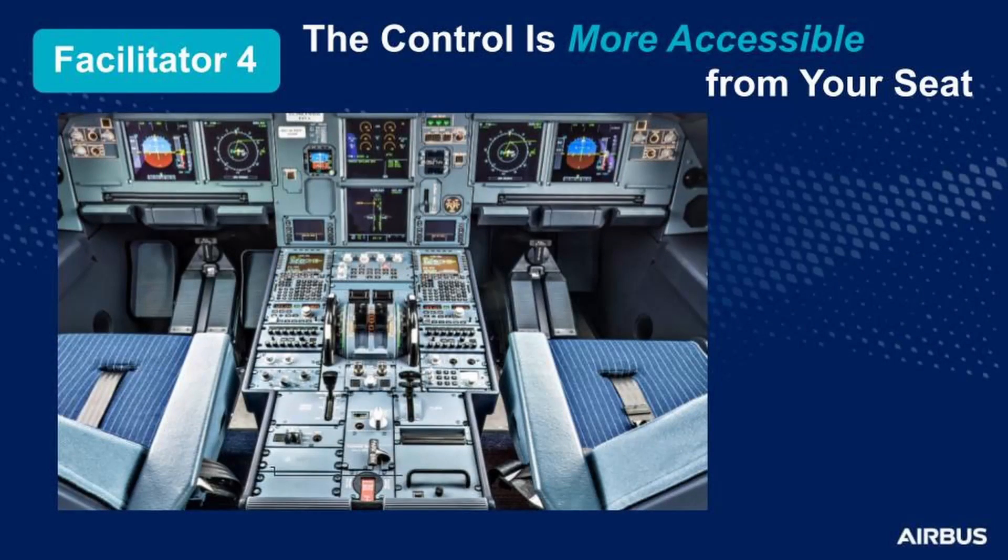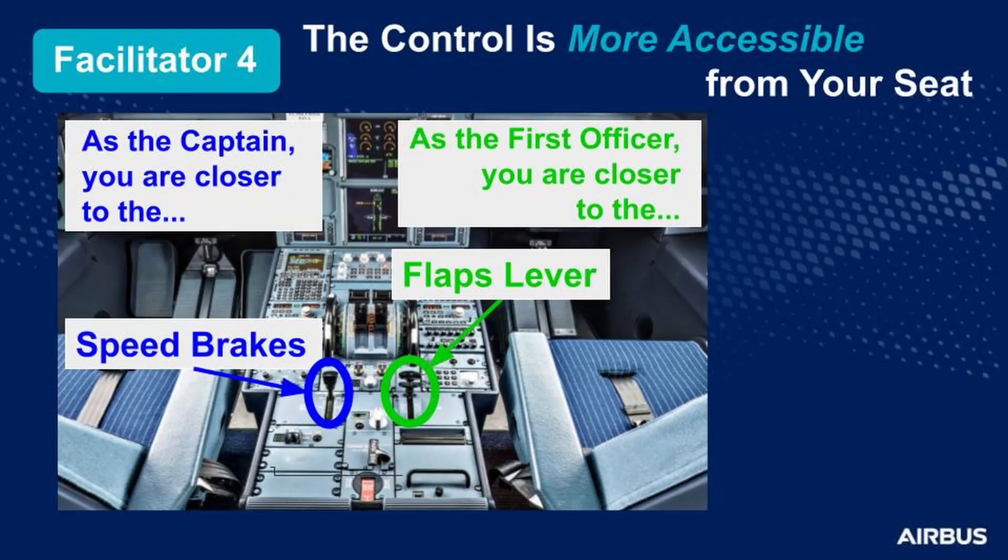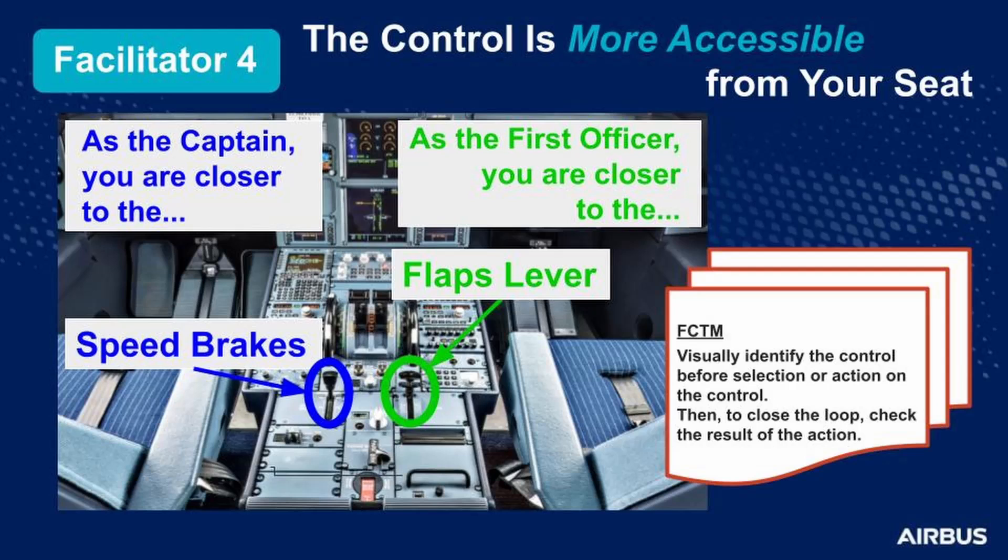The fourth facilitator of confusion is when the control is more accessible from your seat — you may grasp the control that is closer to you instead of the correct one. If you are the captain on an A320, you are closer to the speed brakes. If you are the first officer on an A320, you are closer to the flaps lever. Mind your hand. A typical example: during a flight, the first officer briefly moves the flaps lever to flaps position 1 at flight level 280 instead of selecting the speed brakes. As best practice, visually identify the control before you select it or perform any action on it, then check the result of your action.